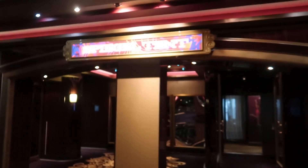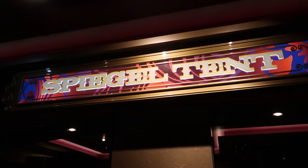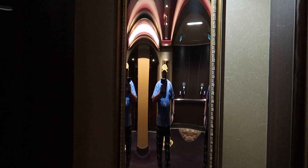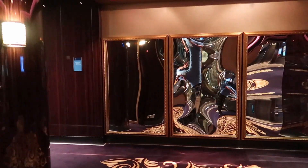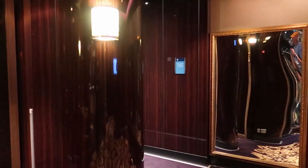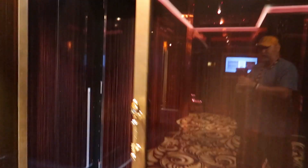Here we have this pigeon tent — they have some game shows and they used to have dinner theater over here but they don't do that anymore. They have these crazy mirrors in there and unfortunately right now it looks to be closed.